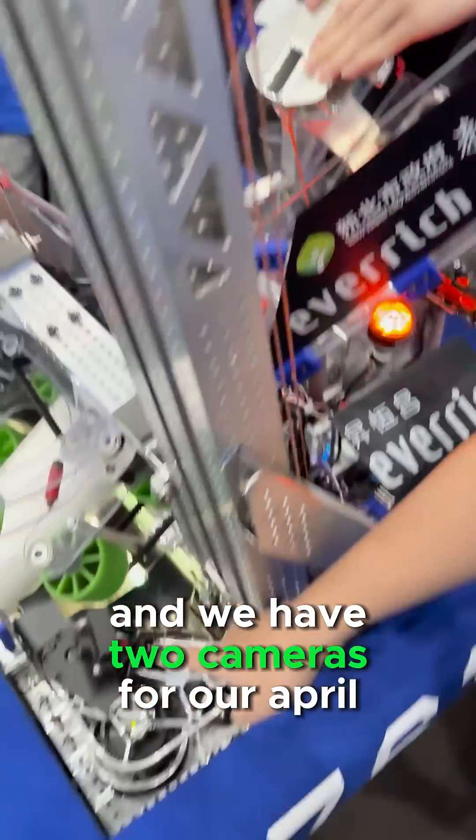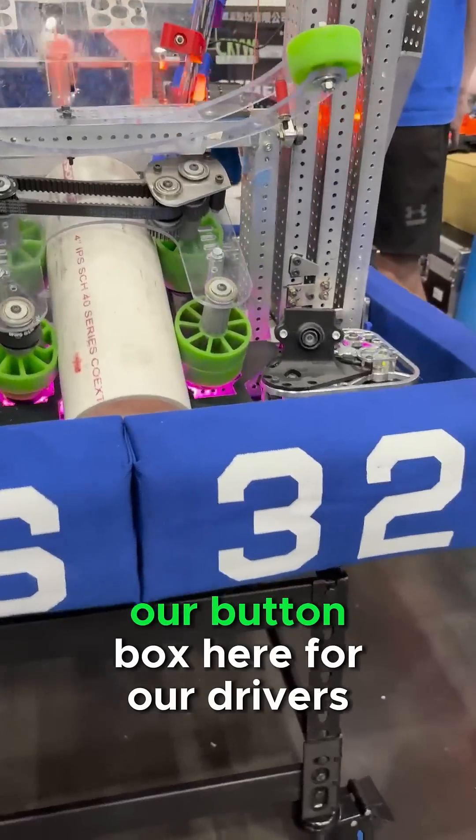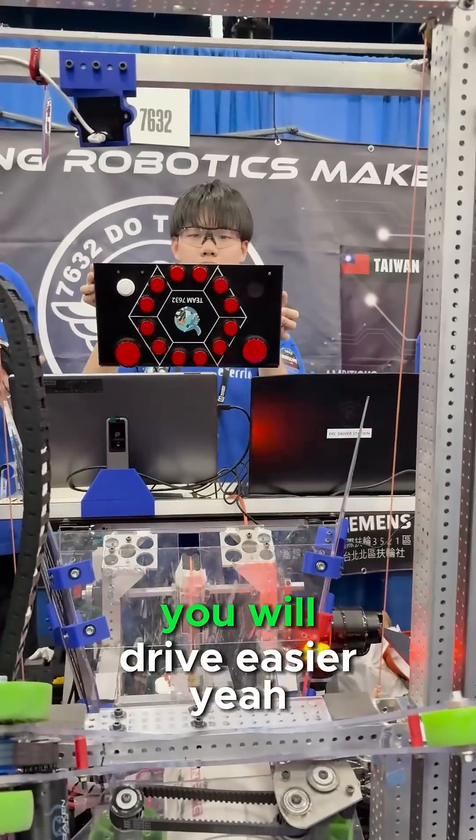And we have two cameras for our AprilTags. And we use the bottom box — backs of our bottom box here — for our drivers, so it will be easier to drive.